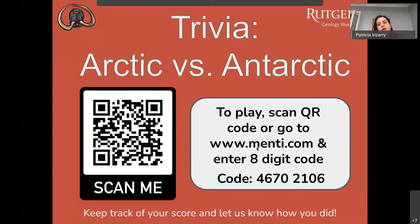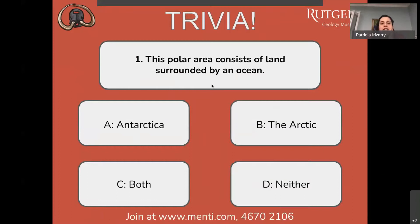Are you ready? Are you ready, Ria? Okay, so let's start. Question number one of tonight's trivia: which polar area consists of land surrounded by an ocean? A) Antarctica, B) the Arctic, C) both, or D) neither?